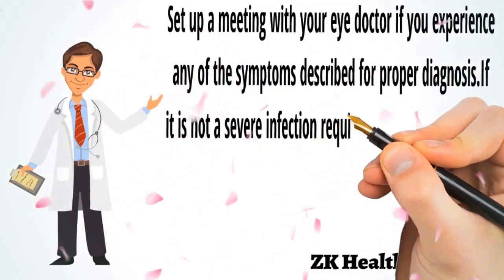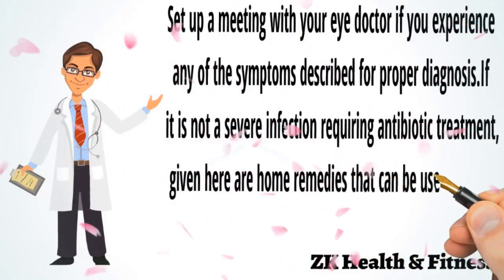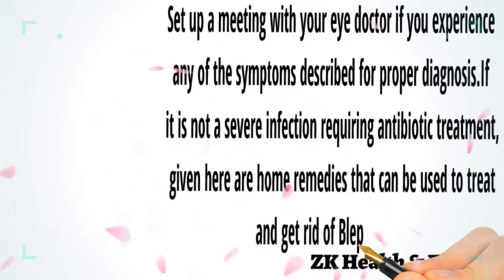If it is not a severe infection requiring antibiotic treatment, here are home remedies that can be used to treat and get rid of blepharitis.